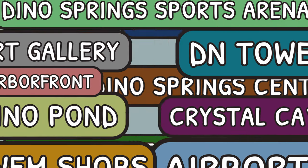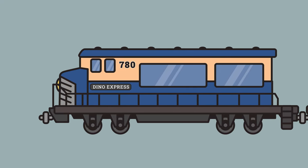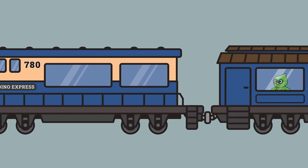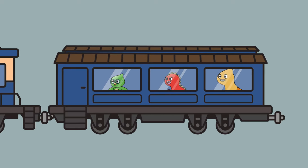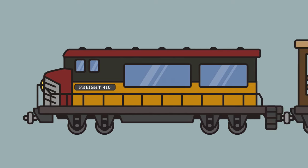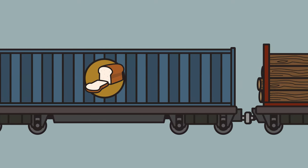There are also different kinds of trains: passenger trains and freight trains. A passenger train transports people — or dinos like us. And a freight train transports things like cattle, food, or lumber.